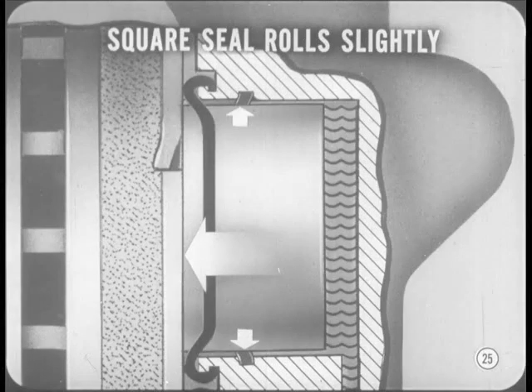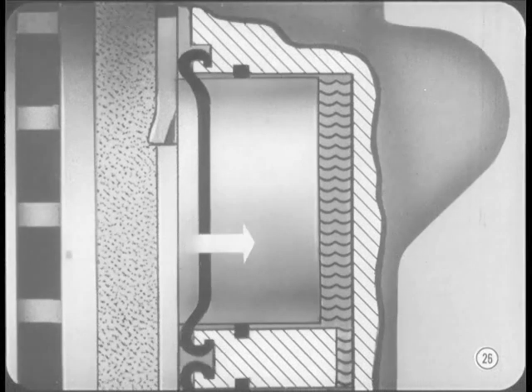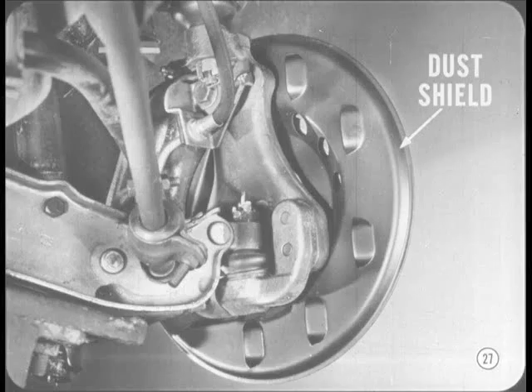The small clearance in the compact car system is provided by the square piston seal rings. When the brakes are applied, the seals roll slightly with the movement of the pistons. Then when the brakes are released, the elasticity of the seals pulls the pistons back slightly from the shoes. Any small amount of runout in the disc taps the shoes away to establish the clearance. There's also an inner dust shield to help keep the disc and shoes clean, and the wheel serves as an outer shield.